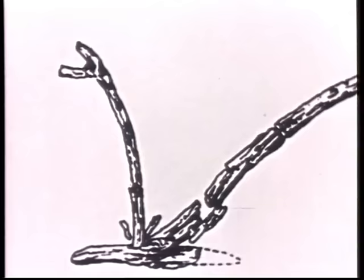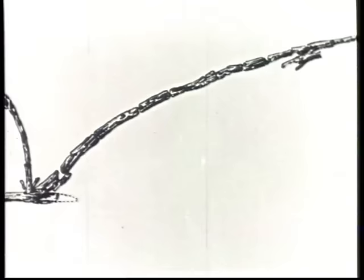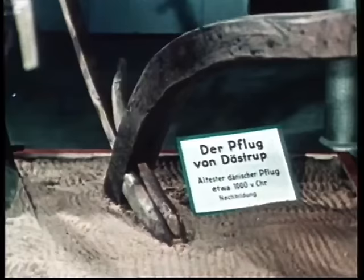Hier der älteste deutsche Pflug, 4000 Jahre alt, nach dem Fundort Pflug von Walle genannt. Er ist kein primitiver Pflug mehr. Er besteht bereits aus dem Sterz, aus der Pflugsohle oder dem Schar aus Eichenholz. An der drei Meter langen Deichsel ist ein hölzerner Haken zum Anspannen der Zugtiere befestigt. Somit sind alle Grundelemente vorhanden, die auch in den heutigen Pflugkonstruktionen enthalten sind.